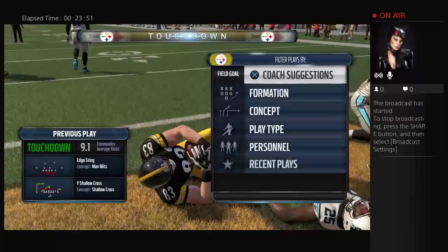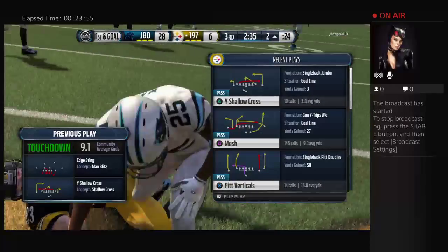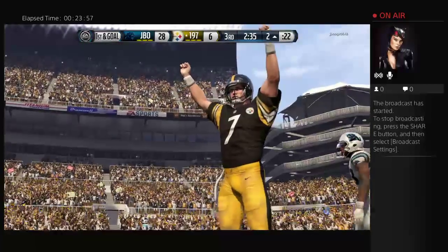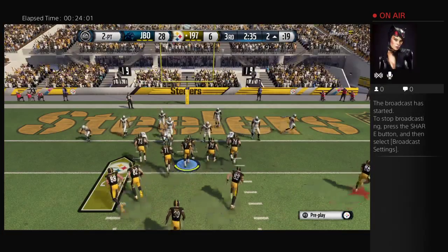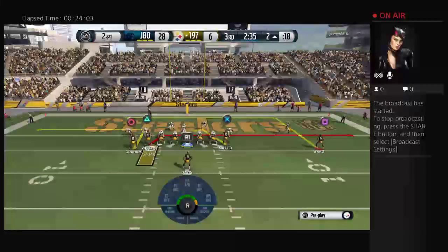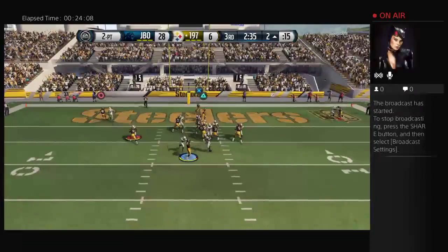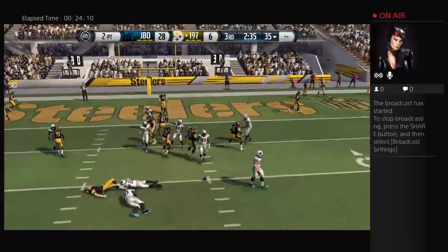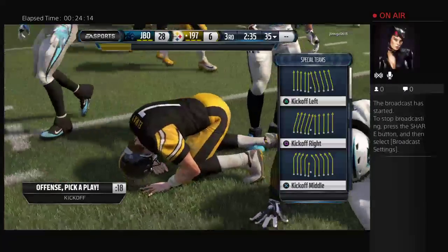We've seen in recent years some amazing comebacks — even years ago, the Bills coming back from 35-3 against the Oilers. Is something like that in the making here with that touchdown? That is always possible. I remember sitting back thinking that game was over and it just slowly built, one touchdown after another. The momentum can just keep building, and sometimes when that happens it's hard to stop.